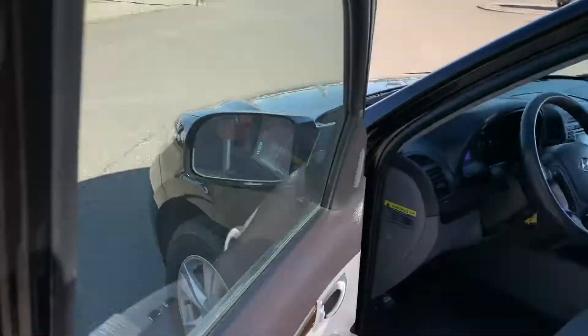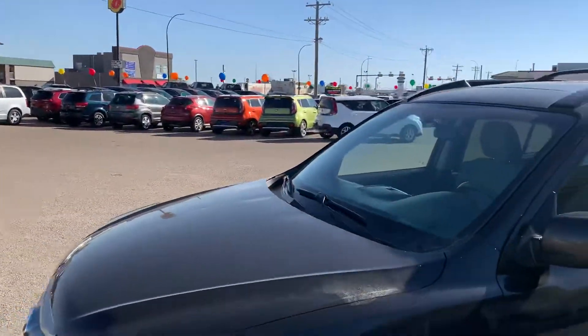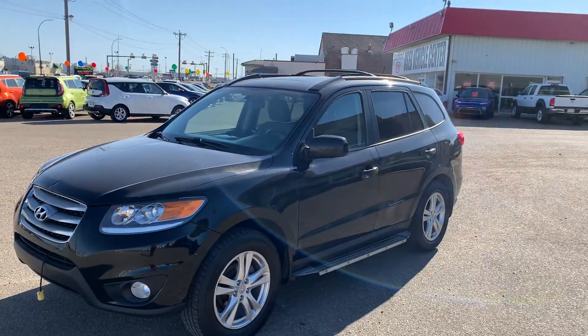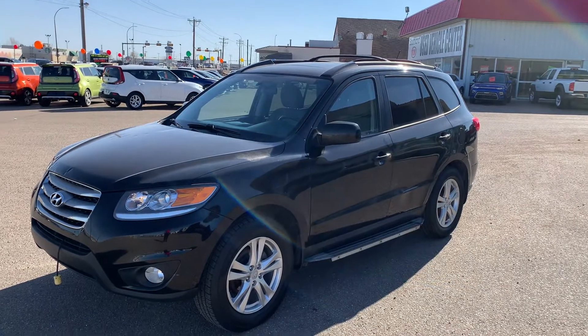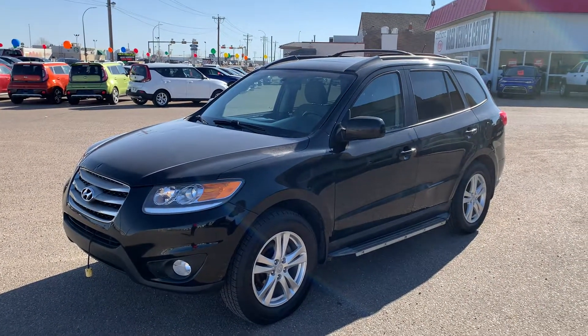If this vehicle interests you or any of our other new or pre-owned vehicles, please stop on by or speak with me directly — you can reach me at 780-830-9415. Thanks for watching, have a great day.